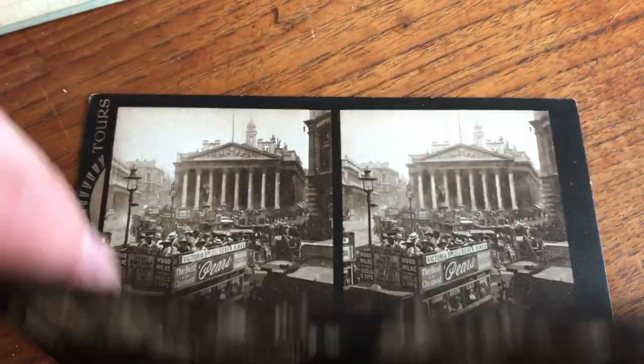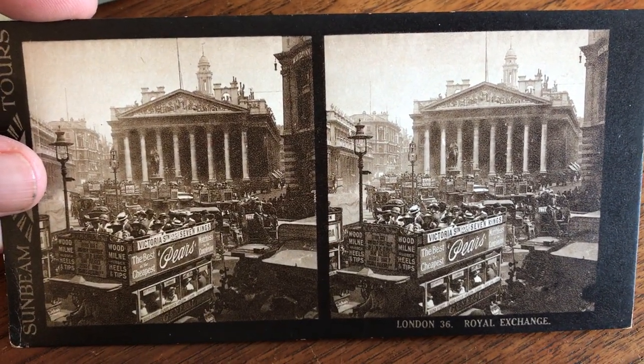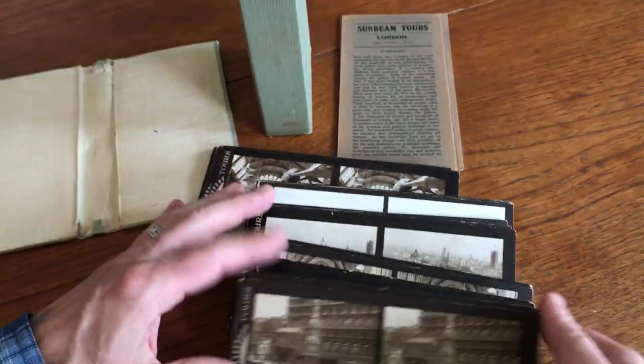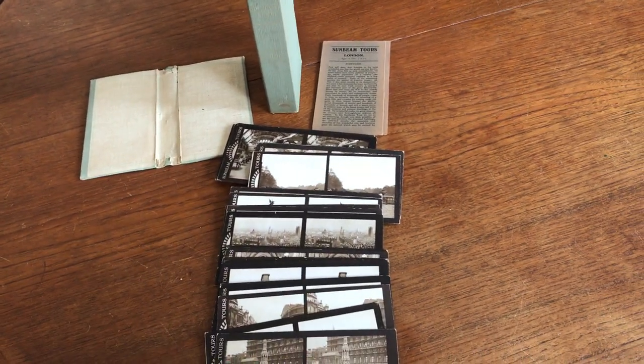The last card here is a great one — look at that great card with advertising all over the bus. This set is currently available on my website, BrianDMambro.com. I'll see you in the next one.